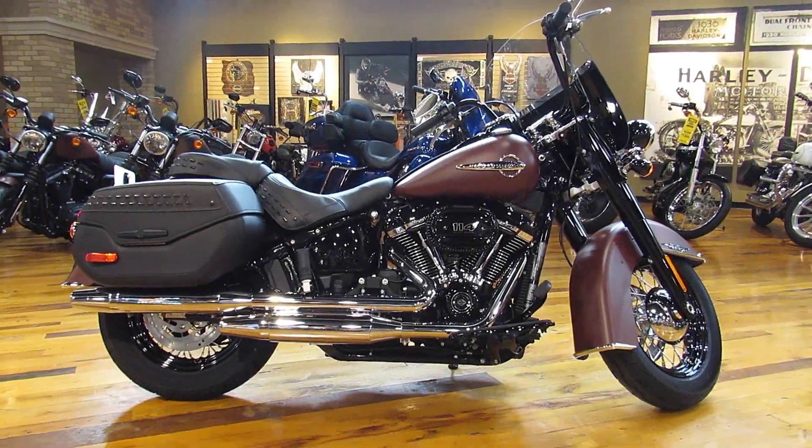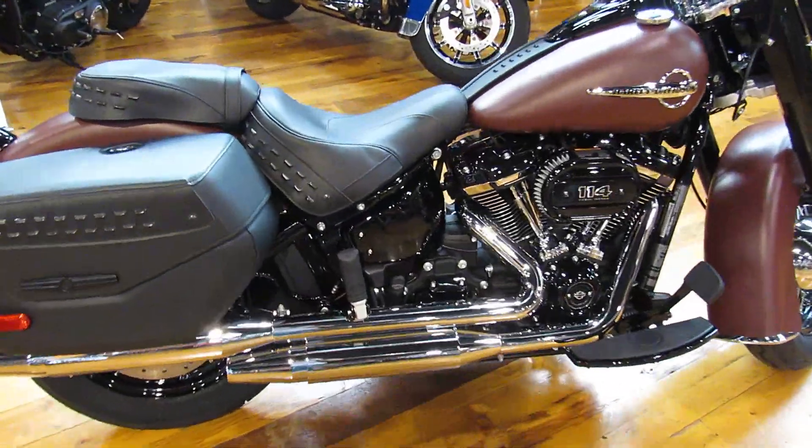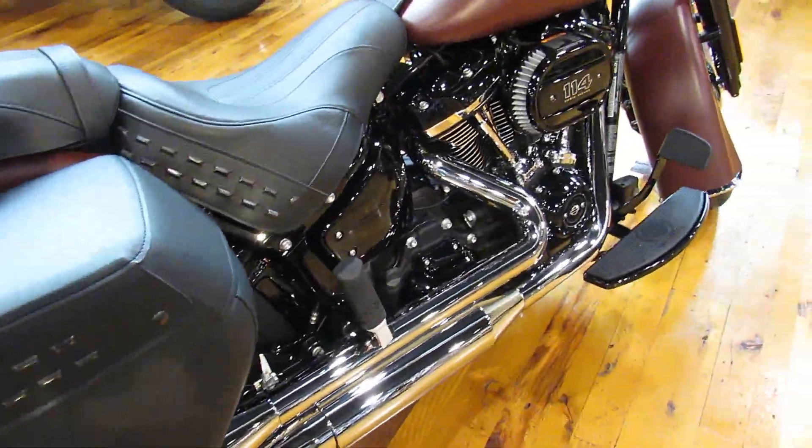What we're looking at today is the all-new 2018 Heritage S. When I say all new, I mean all new — they redesigned this frame.